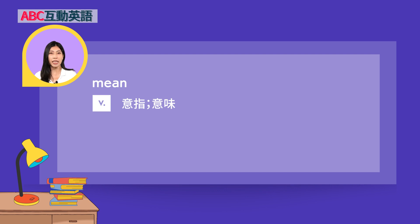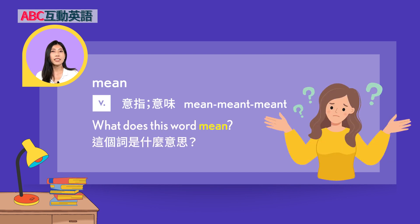Mean — 动词，意味。它的三态是 mean, meant, meant. Example: 'What does this word mean?' 这个词是什么意思？